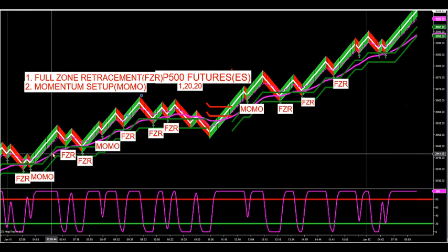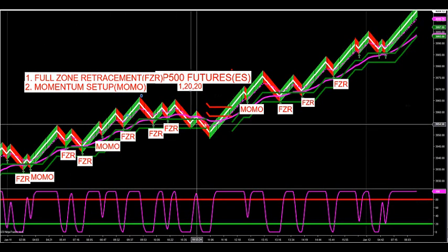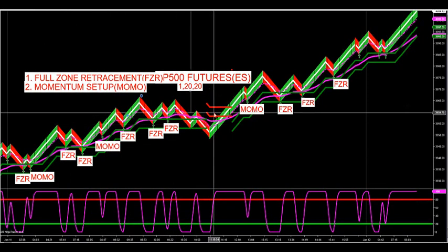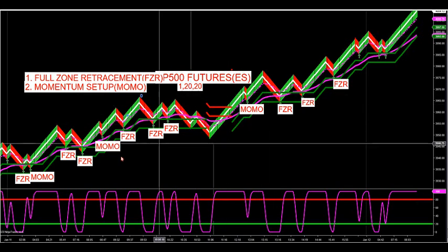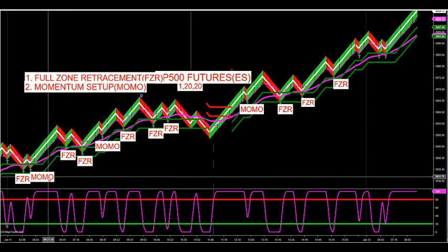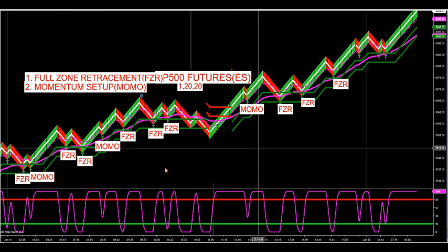You can tell that we had nothing but buy signals all day. The zone was green all day — it turned red once but got no sell signal, and then went right back to green because it broke through the high. We had several FZR trades and three momentum trades to the upside.